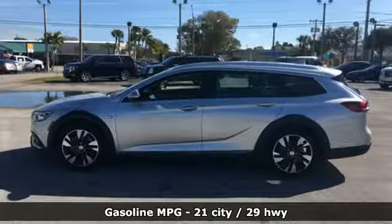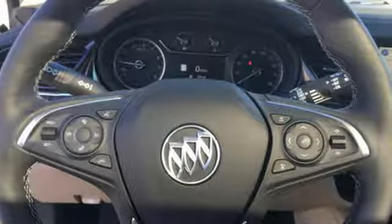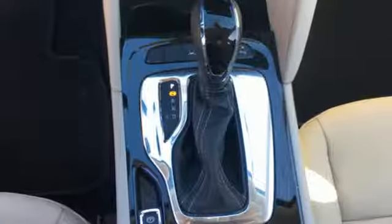Integrated navigation system with voice activation, power heated mirrors, front heated leather bucket seats, rear parking sensors, doors and push button start proximity key, dual zone climate control.